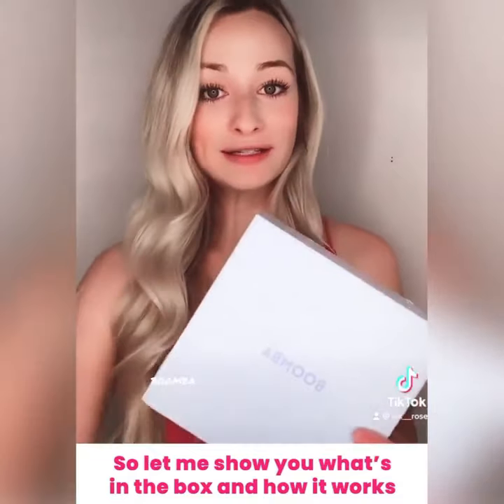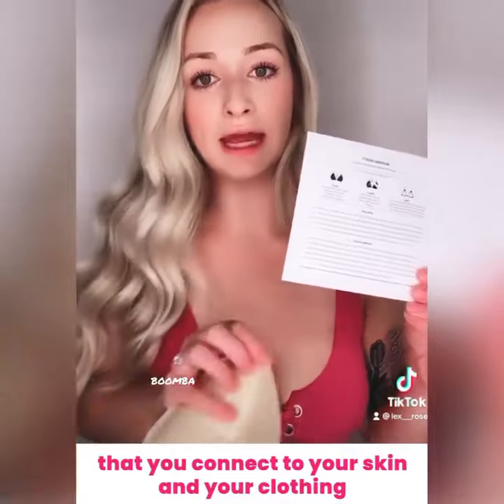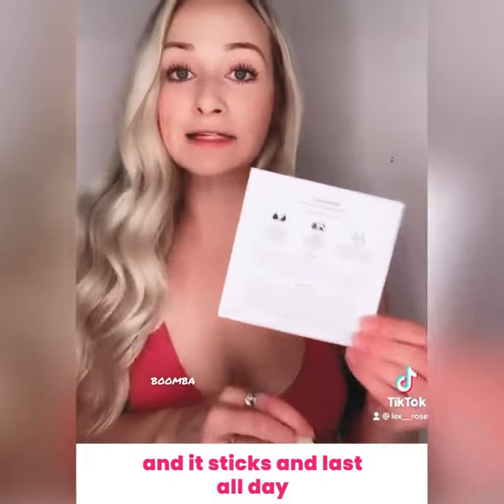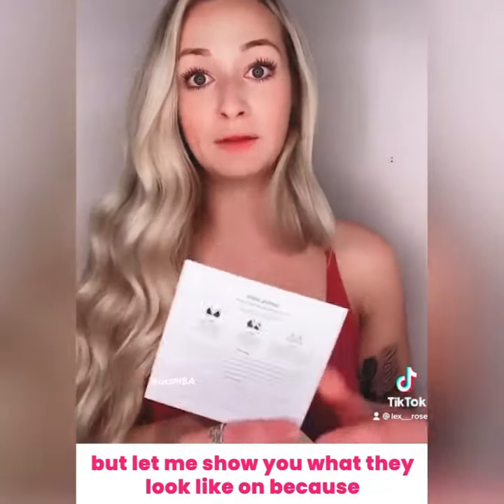So let me show you what's in the box and how it works. It comes with two of these inserts that you connect to your skin and your clothing, and it sticks and lasts all day. The instructions come in the box, so I won't go too much into detail with that.